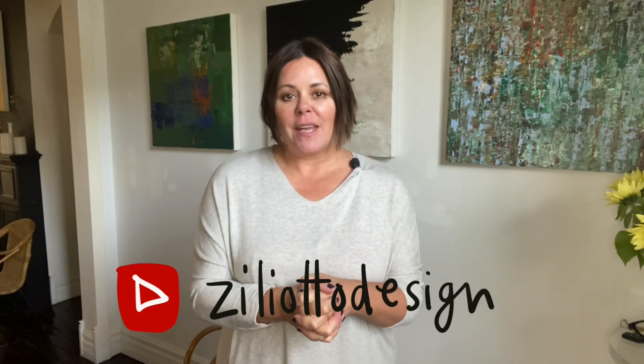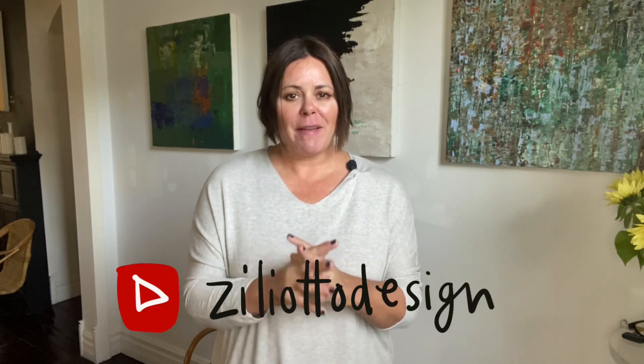Hello, all you lovelies! Jennifer Ziliotto here, back again for another Style Fix video. Thank you for joining me once again on my YouTube channel. Today we are talking about one of my favorite things — a sweater dress — three different ways to style a simple sweater dress transitioning into the fall season.